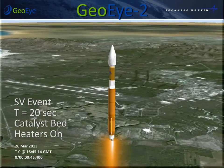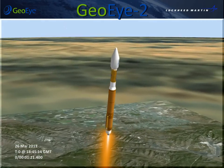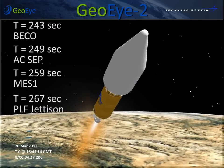At 17 seconds, the booster begins a pitch-over and coordinated maneuver to the flight azimuth. Booster main engine cutoff occurs at 243 seconds. Six seconds later, the first stage is jettisoned.